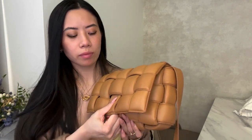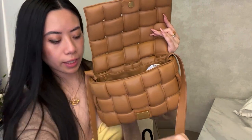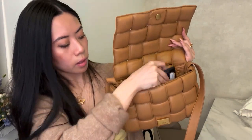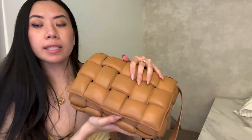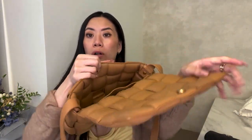You can fit: tissue, AirPods, eyelash glue, lipstick, compact, phone, card holder, and a mini wallet — it all fits really well. The weave gives a little flexibility, so you could even fit a mini water bottle or miniature umbrella. It's super roomy and can carry all your essentials and more. This is definitely more than just an evening bag — this is a genuine daily wear bag.